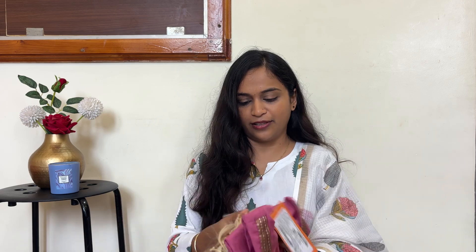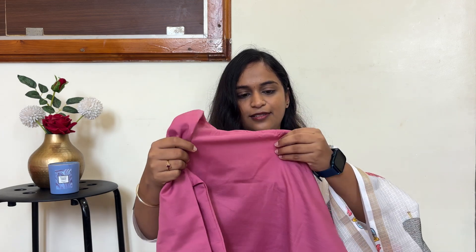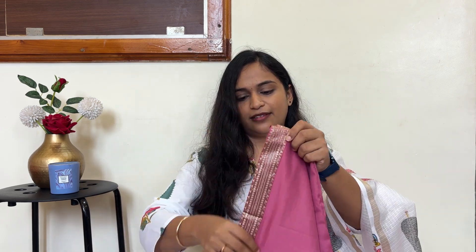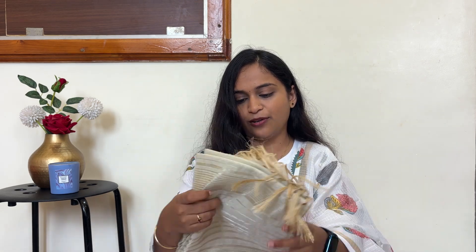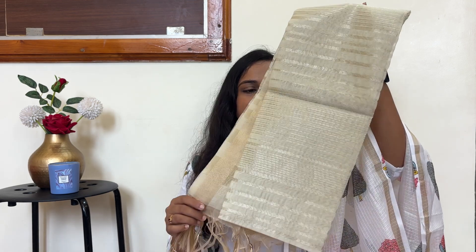The next product is another kurta set — a 3-piece set. First, we have a pink color kurta. This is by the Indore Era brand. It comes with a matching straight cut pant. You can check this out via the link in the description.